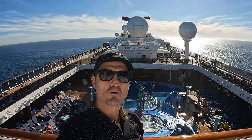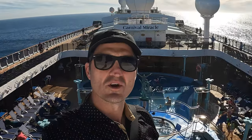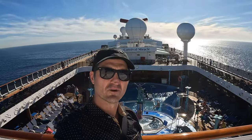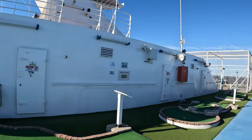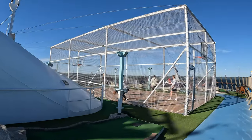I'm going to start up here on the sports deck and work my way down to the main floors. We're going to go floor by floor showing you all the restaurants and places to hang out in the public spaces. We're starting up here towards the front of the boat on deck 11 — this is the sports deck. They have a miniature golf course and a basketball court.